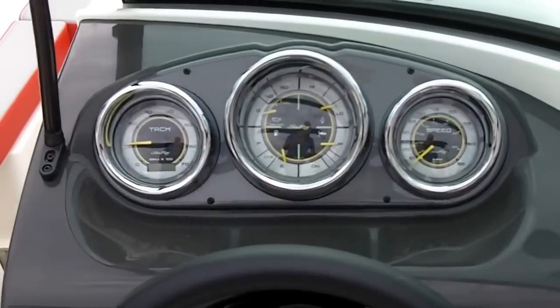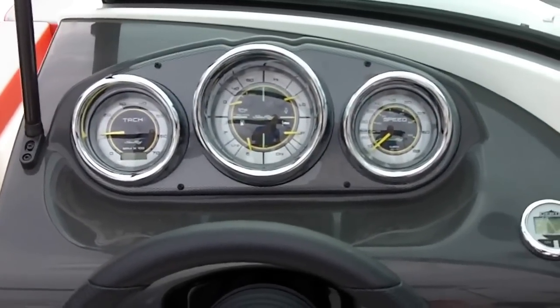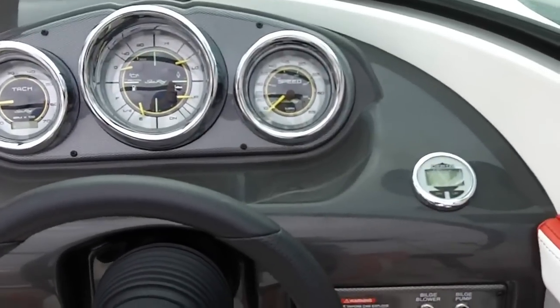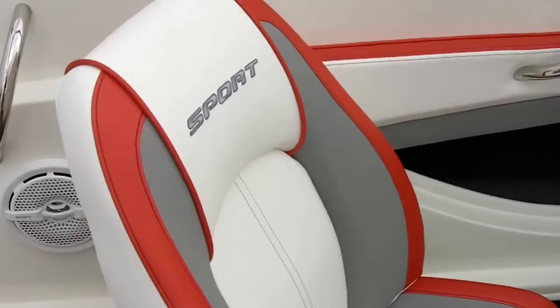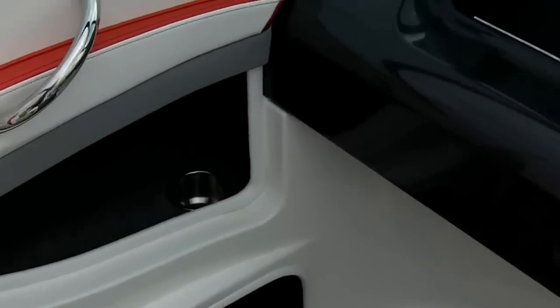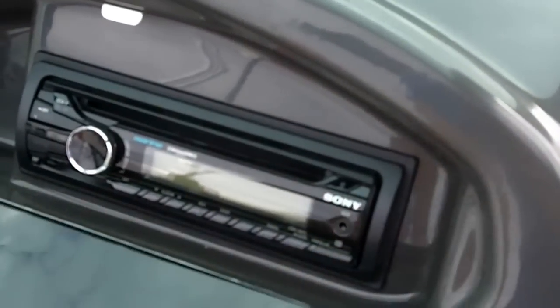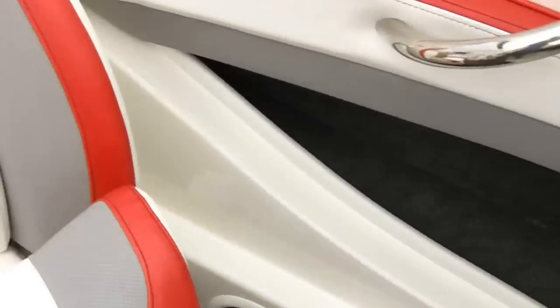Nice clean dash: oil pressure, temperature gauge, fuel, trim, speedometer, tach, digital hour meter, depth finder, tilt steering wheel, nice big bucket seats with flip-up thigh rise. In the glove box we've got a CD player with a two millimeter plug-in for your MP3s, cup holders.